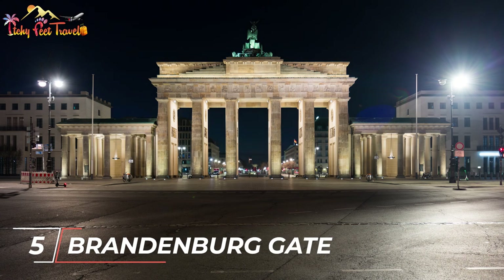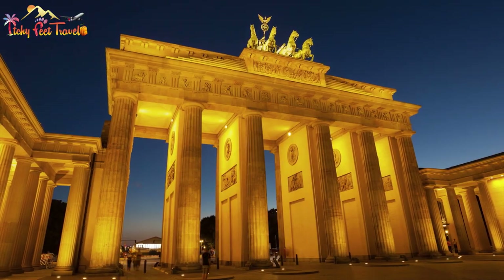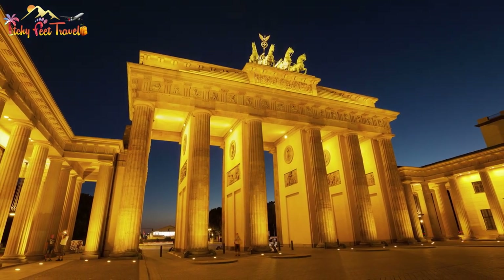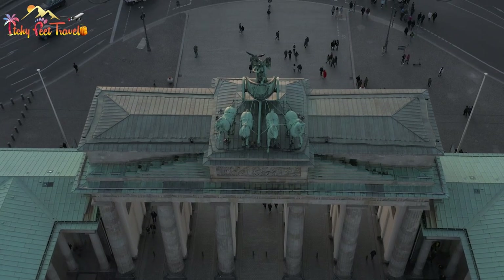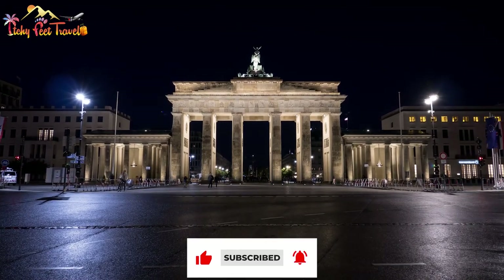Number five: Brandenburg Gate. You can't leave Berlin without a photo at one of the city's grandest monuments. Most people tend to have photos of it during the day — we recommend visiting at dusk or once the sun sets to capture it a little differently. Happy snapping! There you have it. Make sure to like, subscribe, and hit that notification bell so you don't miss any of our new videos. Until next time.